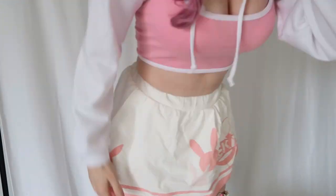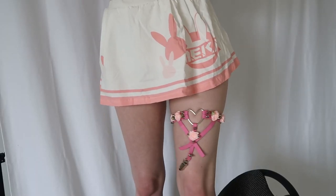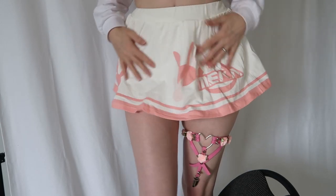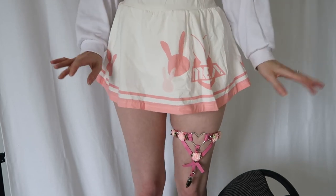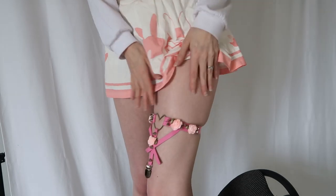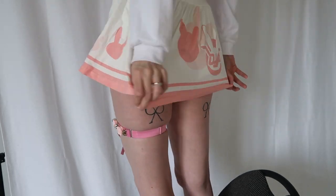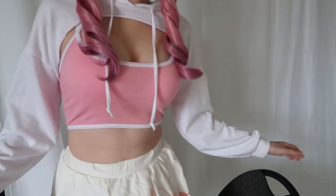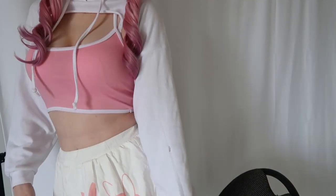I'm actually gonna step on a chair. There she is in all her dangly glory. This is a cute little diva skirt too that I got, but I'll share that in another video. This isn't a bad outfit altogether. The whites are a bit different and the pinks are a bit different, but you know what? It could work.